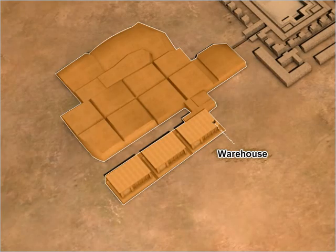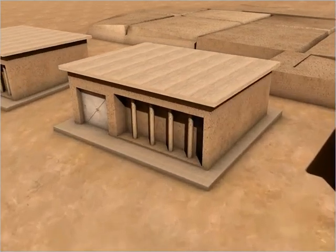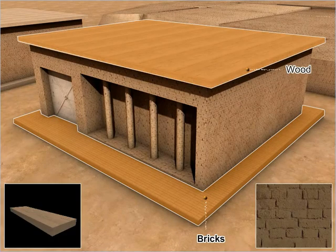The warehouse in the citadel area was a massive structure. Archaeological evidence suggests that the lower portion of the warehouse was made of bricks and the upper portion was probably made of wood.